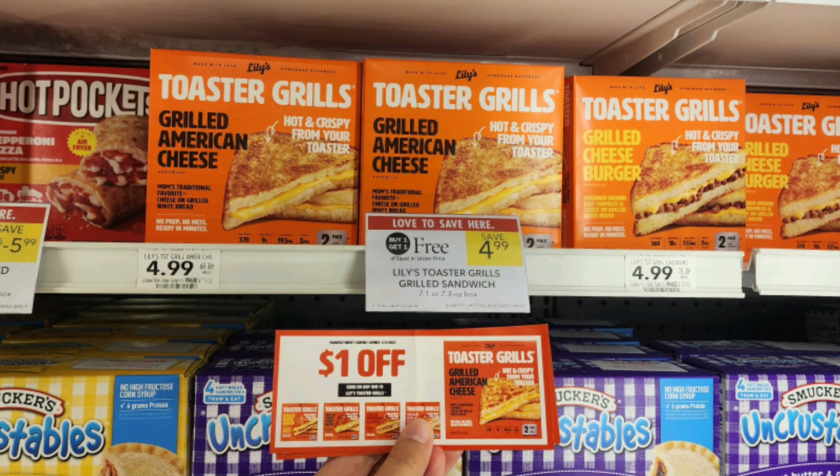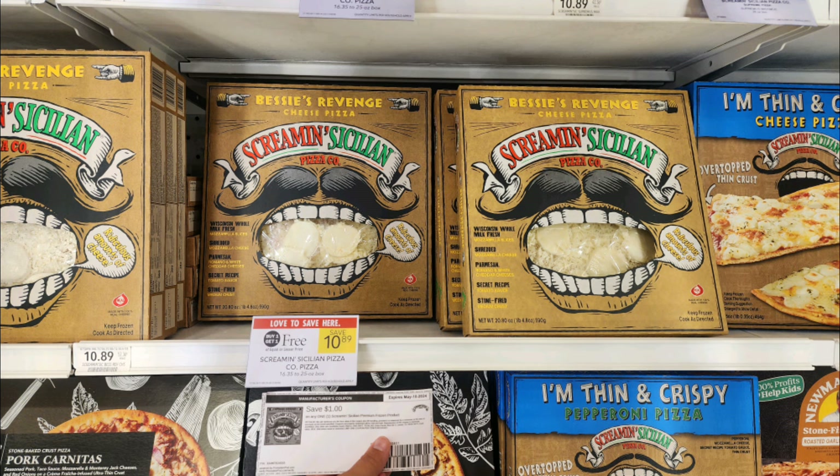Up next we have the Lily's toaster grills — grilled cheese or hamburger sandwiches that you can pop in the toaster. They're buy one get one free, priced at $4.99. I have $1 off one coupons from contacting the company, and you might also have an Ibotta rebate — check that out. They come out to $1.50 per box. Screamin' Sicilian pizzas are buy one get one free this week, priced at $10.99. We have a $1 off one printable coupon — you have to sign up for their emails. I used two separate emails to get two prints, and they come out to just $4.50 per pizza.